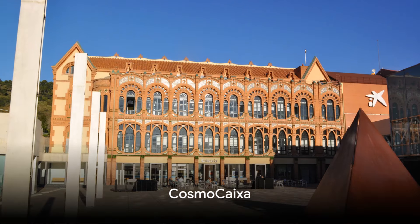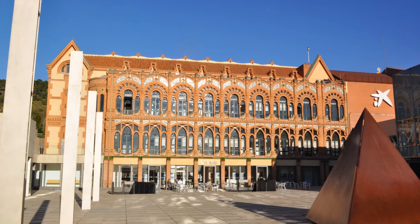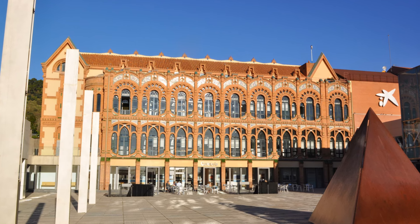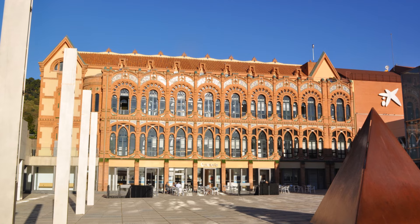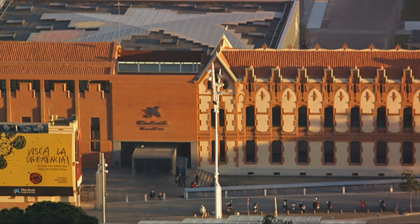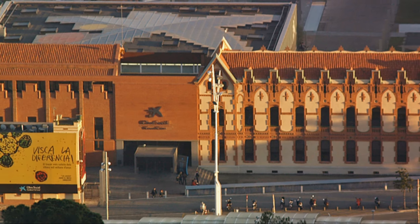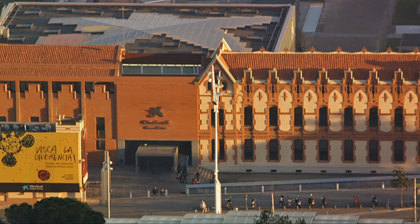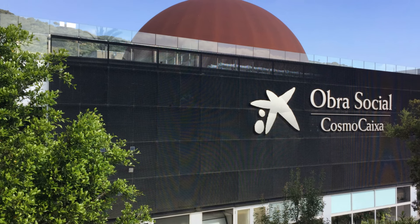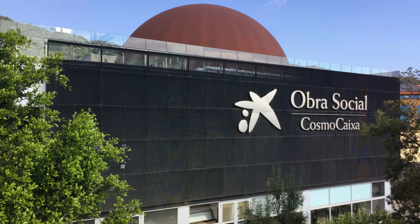Now, immerse yourself in the world of science at CosmoCaixa. As we step into this realm of discovery, we are instantly captivated by a journey through the universe and the wonders of nature. CosmoCaixa, nestled in the heart of Barcelona, is home to an impressive array of exhibits spanning the entire spectrum of scientific inquiry — from geological formations to recreations of the Amazon rainforest.